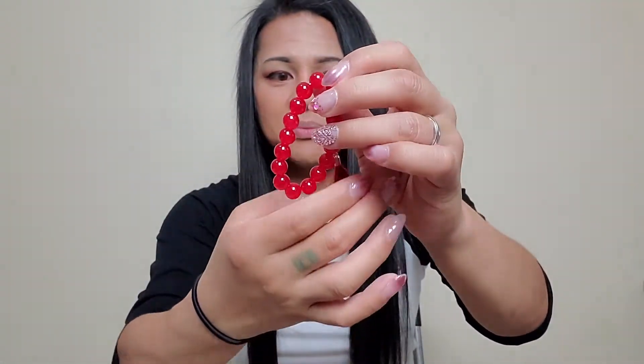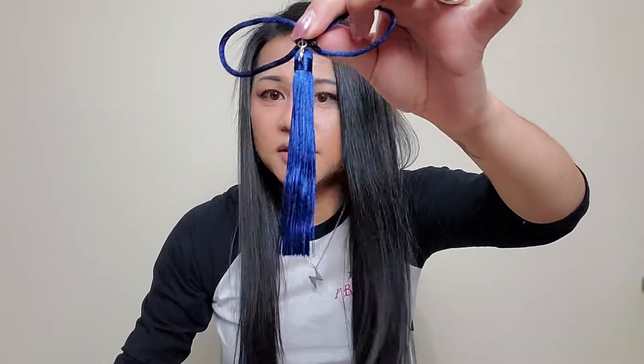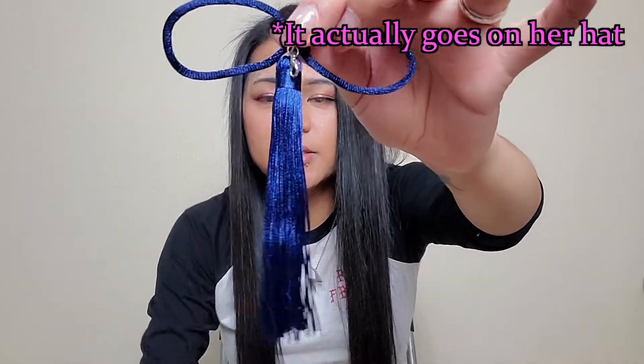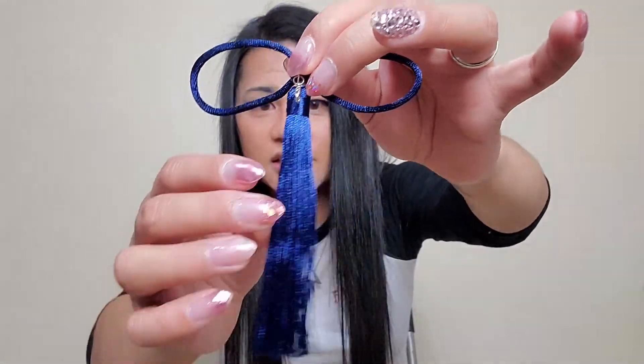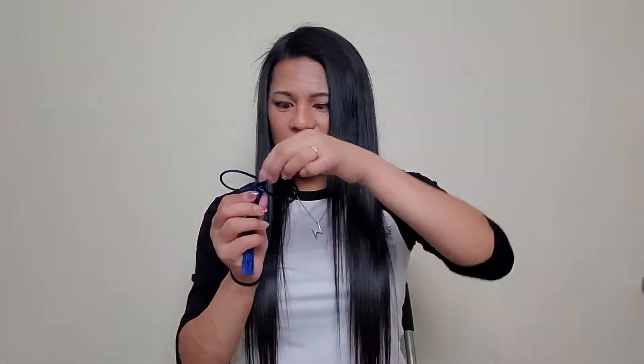Next up, we have her bracelets. This reminds me of those karma bracelets you would buy at Claire's. Out of all the accessories, this one is probably the most likely to break, so let's hope for the best. Next up, we have the bow — a tassel that goes on her hair. This looks really nice too. If you have a steamer, that would probably help a lot with the crinkle wrinkles, but honestly these are really, really nice.